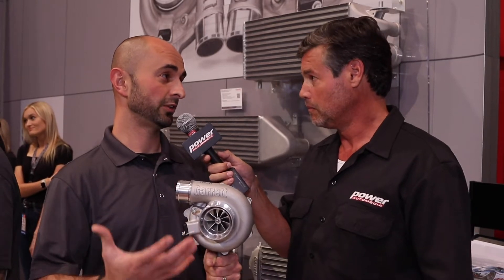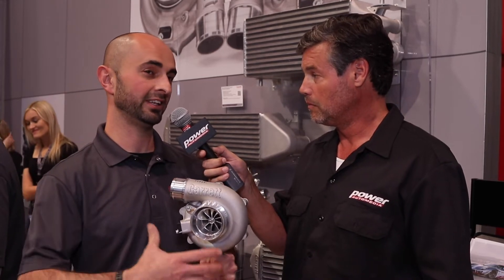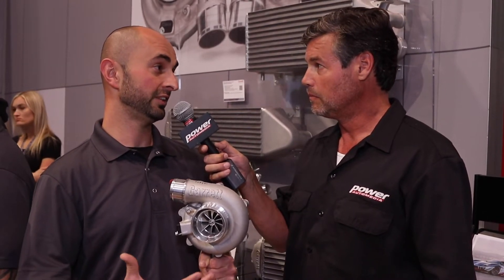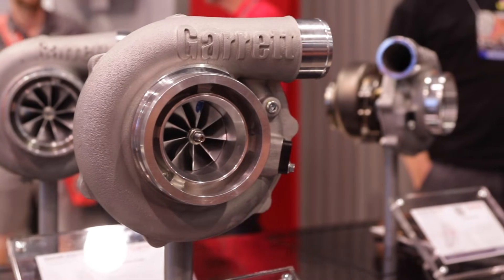So this is basically an evolution of our GTX lineup. The G25 we released a few years ago and now this is the G30 and G35 turbocharger. Basically a lot of power in a small package. We have different sizes from the G30 660 all the way up to the G35 1050, capable of up to 1,050 horsepower out of a GT35 size turbocharger.